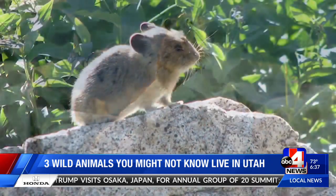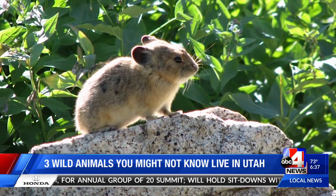That was up at Red Pine Lake. Get up in the Wasatch, the Uintas, La Sals, Tushers, and you're likely to find them.